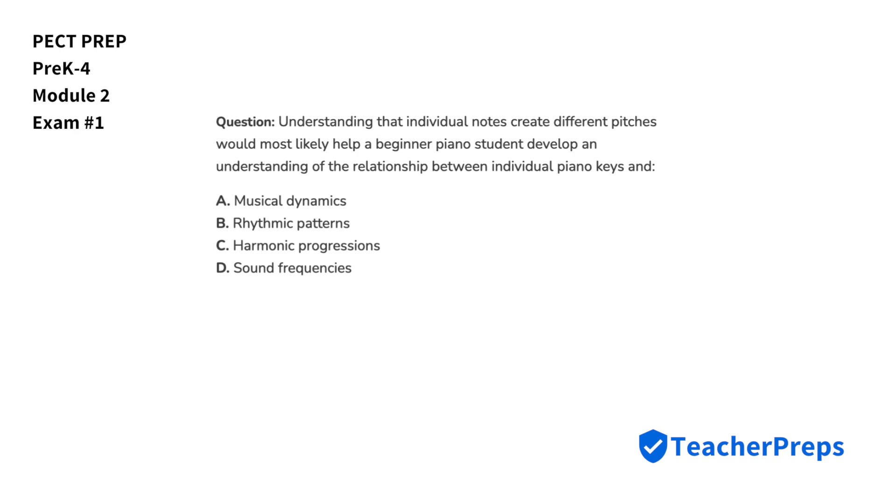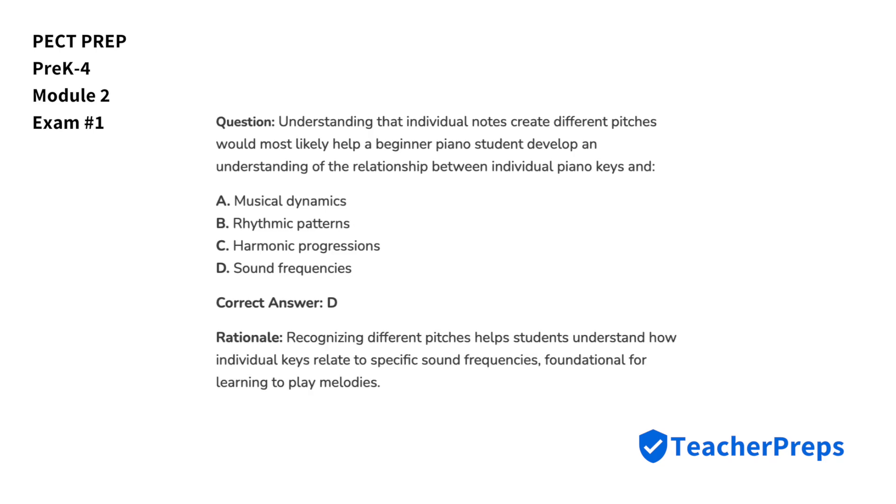Understanding that individual notes create different pitches would most likely help a beginner piano student develop an understanding of the relationship between individual piano keys and what? The correct answer is letter D, because recognizing different pitches helps students understand how individual keys relate to specific sound frequencies.